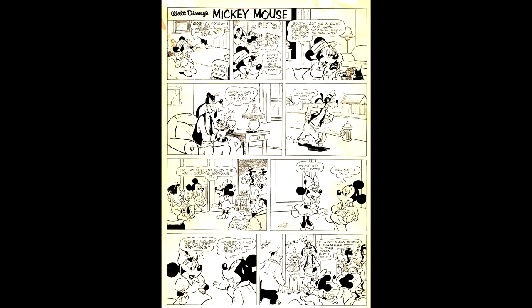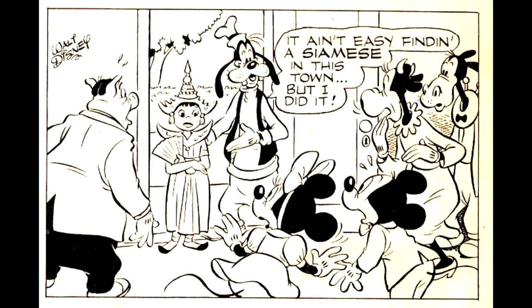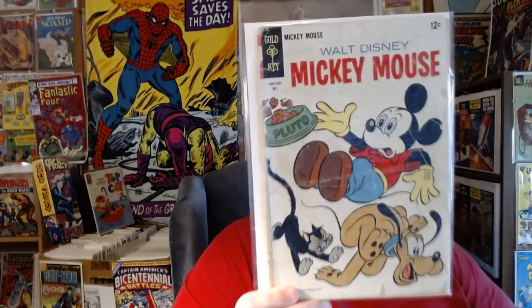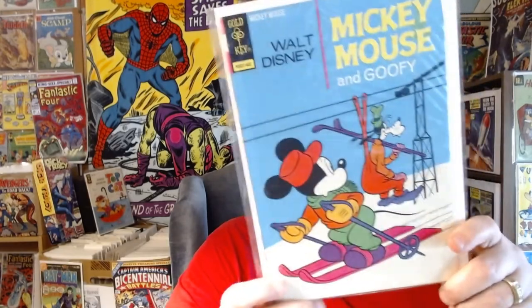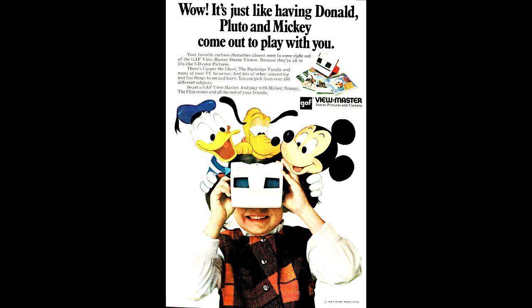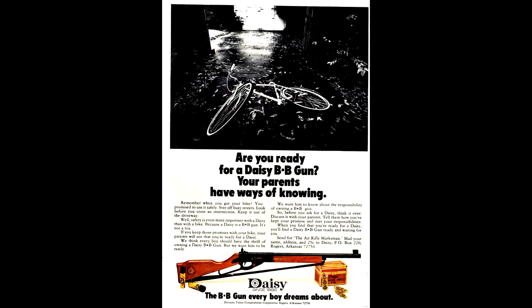It has a very funny inside-front-cover gag that I'm sure the Disney Corporation of today would probably faint if they knew it existed. Mickey Mouse number 117, from May of 1968. Here's number 147, from February of 1974 — it has a Viewmaster ad mentioning the Partridge Family, Casper, and Snoopy, plus a Daisy Air Rifle ad that tells boys if they leave their bicycle in the driveway, their parents aren't going to think they can handle the responsibility of having an air rifle — and they're probably correct.